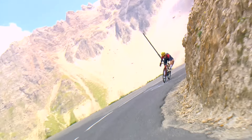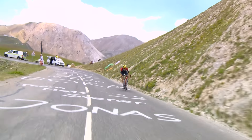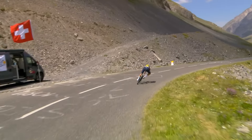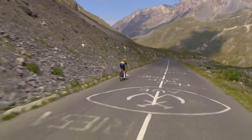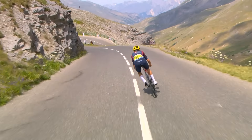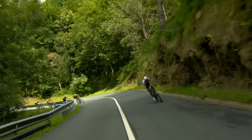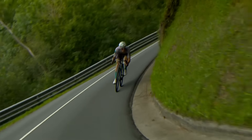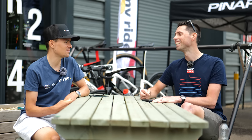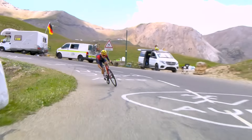How do you choose the line you're going to take through descents? You're racing all around the world and sometimes you won't know every corner coming up. We always have the route on our Garmins so we can see roughly where we're going. It also helps massively if you're at the front of the bunch and can follow the motorbike, because you can see the brake light and how fast they're going. On Alpe d'Huez, having a motorbike in front of me helped massively.